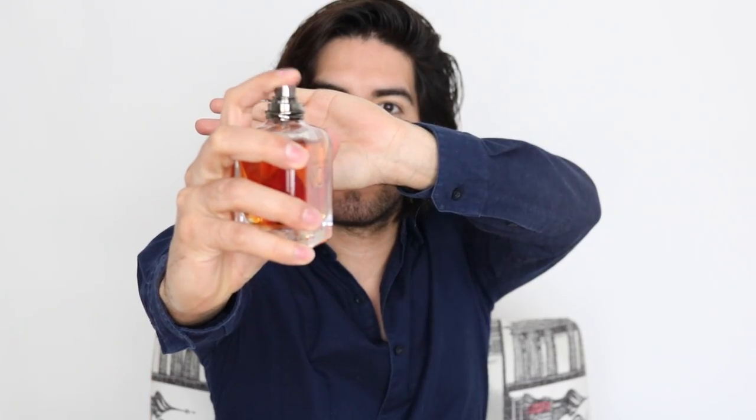En cuanto al atomizador, es uno normal, común como cualquier otro — sin diferencias especiales, a excepción de algunos como Sauvage que tiene uno diferente. ¿Cuántas aplicaciones recomiendo de este perfume? De 5 a 7 atomizaciones en los lugares clave. Creo que es un buen número, máximo 7. Y aquí es donde les vengo a hablar sobre uno de los errores que muchas personas cometen al aplicarse este perfume.